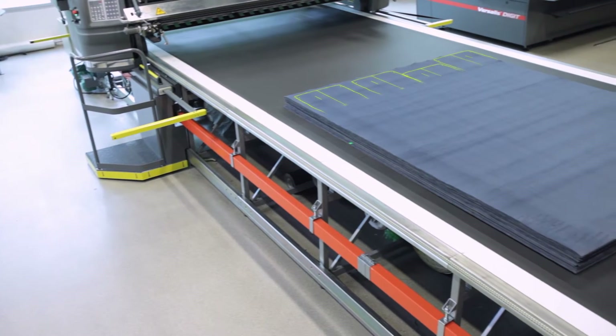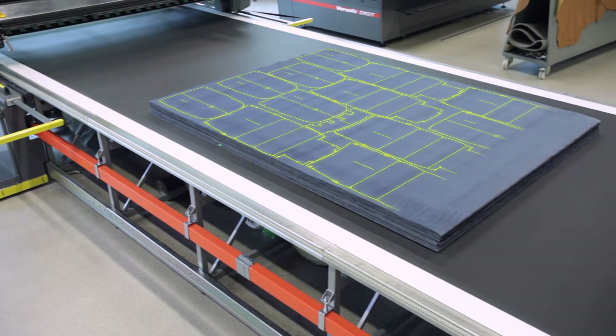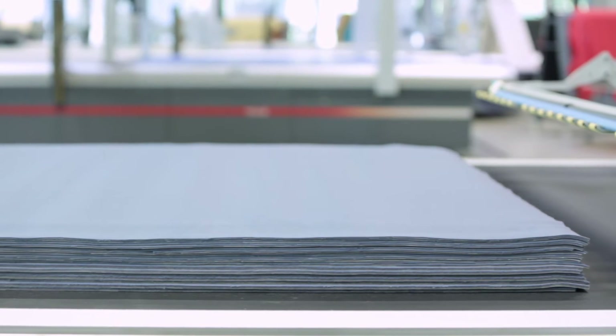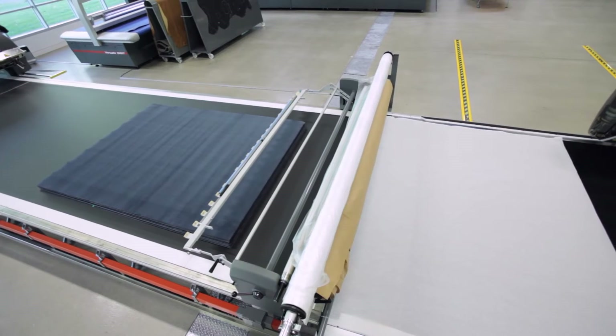Accurate spreading and cutting means accurate fabric purchasing and consumption. Minimising fabric consumption by just 1% translates to a savings of hundreds of thousands of dollars a year.